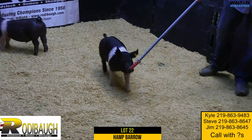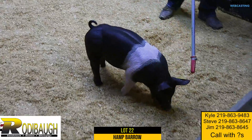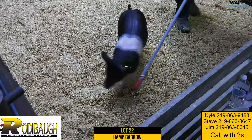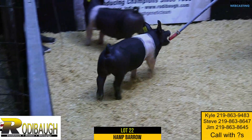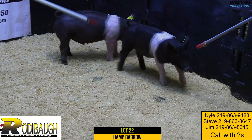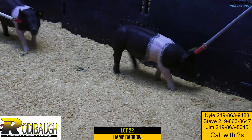Lot 22, Hampshire Barrow is on next, no limits all day. Here's another one that's got some shape and some look and some height to shoulder. A dark pigmented pig — tall fronted, shapely like Steve said. This one's a smoker from the profile. Gives you that look that everyone's looking for — that height to shoulder and that real tight-necked pig here.